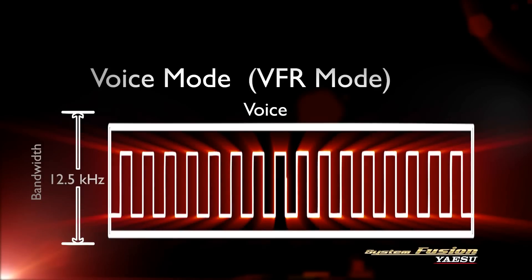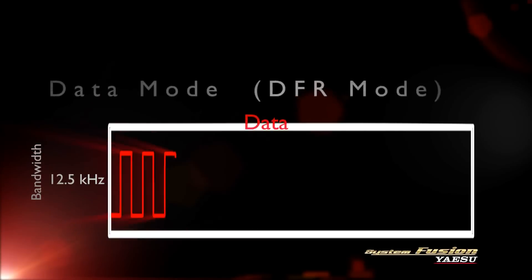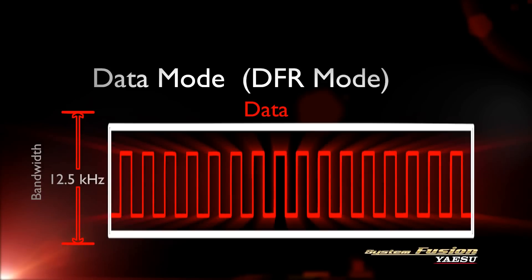Voice FR mode uses the full 12.5 kHz to transmit crystal clear digital audio. The increased amount of voice data permits high quality voice communication, providing superb sound quality for a rag chew with friends. Data FR mode uses the full 12.5 kHz bandwidth for high speed data, and the radio uses data FR mode when transmitting snapshot pictures.